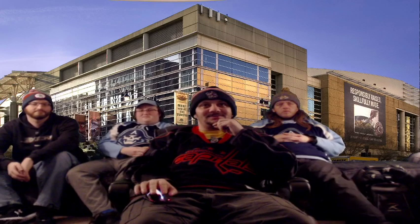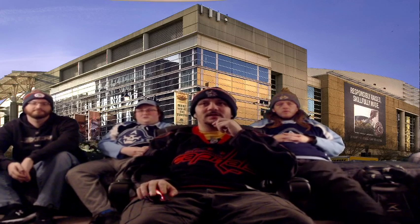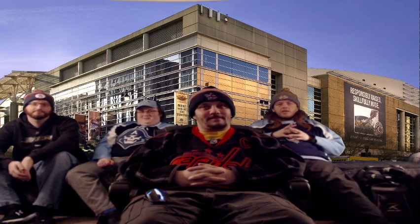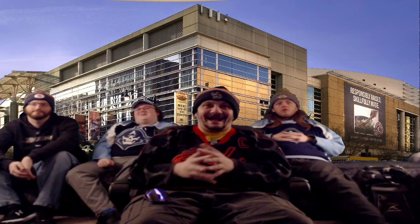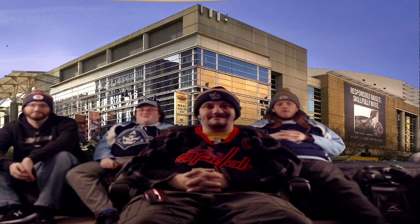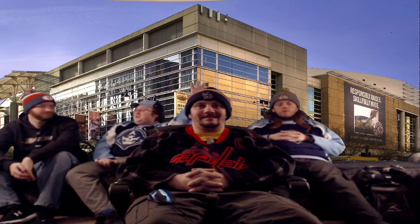First up is the Washington Capitals arena — the Capital One, or Verizon Center. Thoughts on the outside? It looks like an academic building, or a shopping mall. Like a brand new library. The sign on the side says 'responsibilities are raised and skillfully made,' which makes it look even more academic. It's like one of those motivational corporate posters you see in office buildings. You'd expect it to be like UWM Panther Arena with a banner.